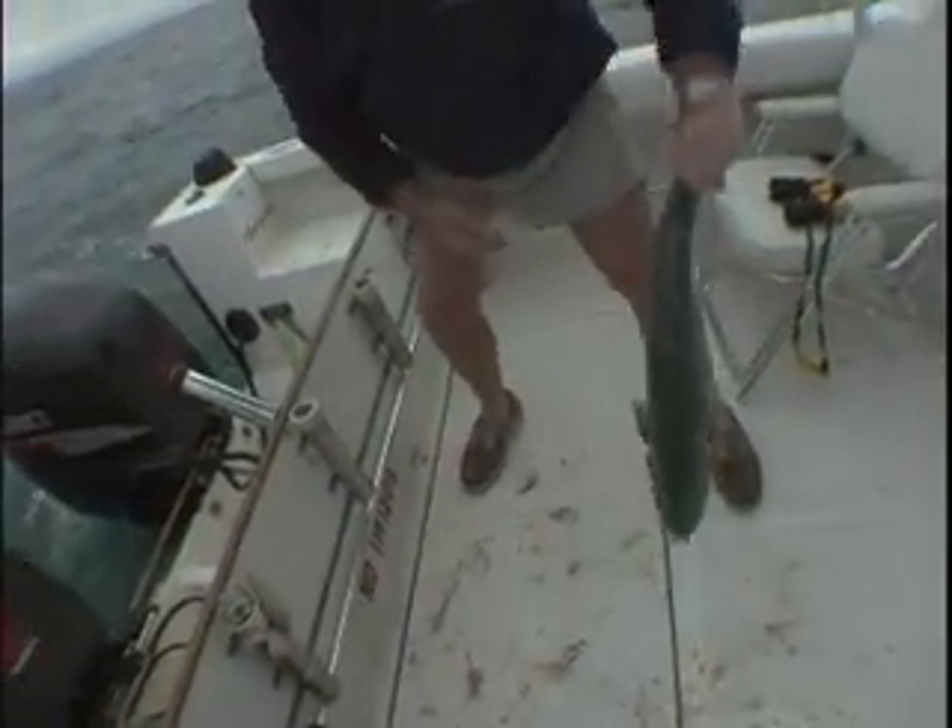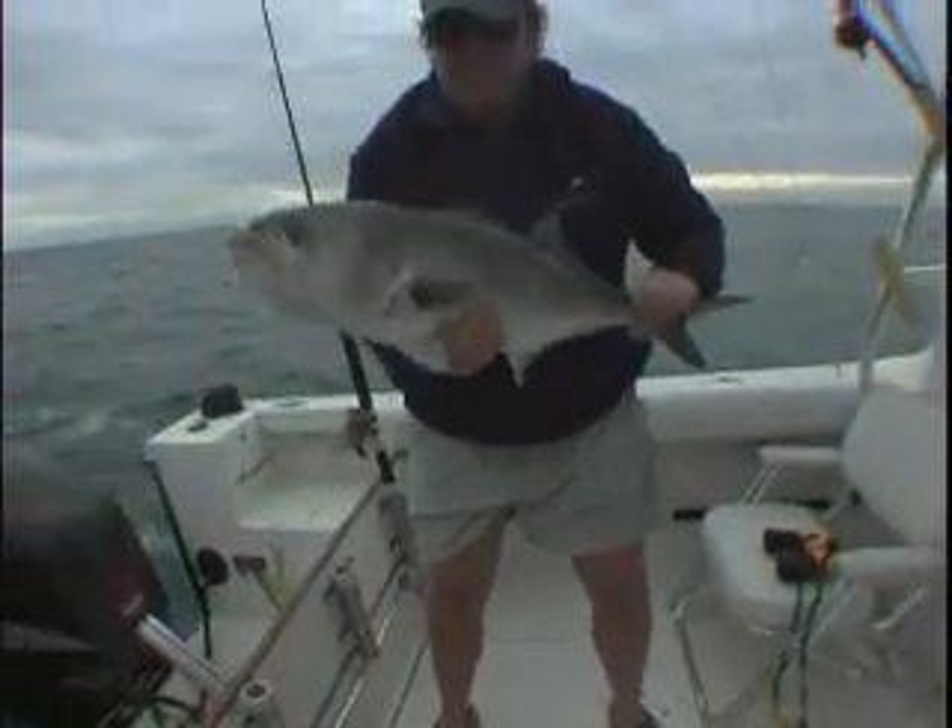Head on board we go! They taste delicious. I just love them. Right there — bluefish! Bluefish cheeks are delicious.